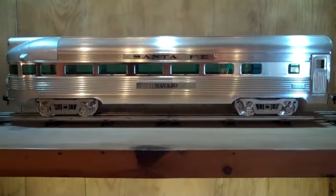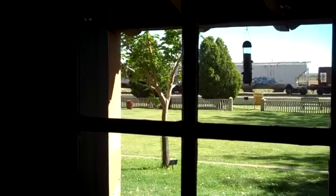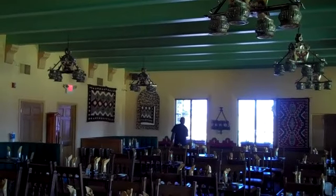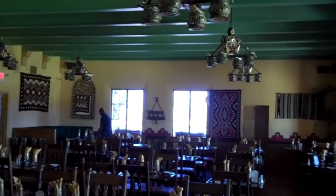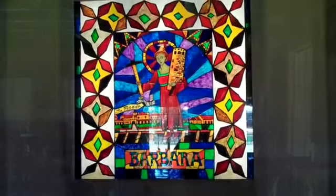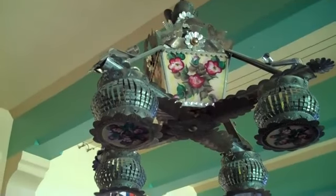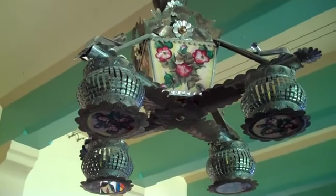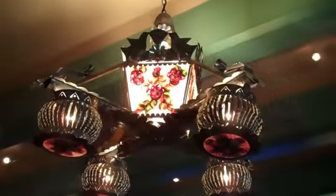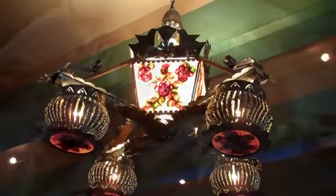There are also some interesting models of the railroad cars and the dining cars. Almost every seat has a view of the railroad. It's a grand old room with old bones that they do a good job of keeping restored and up to date. The chandeliers are hand-painted tin and glass in the Pueblo Deco style — they were customized and commissioned specifically for the Turquoise Room.